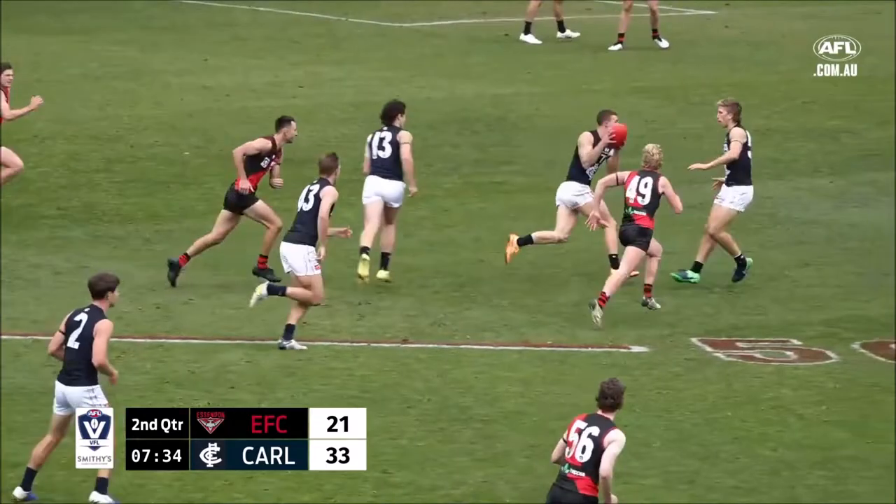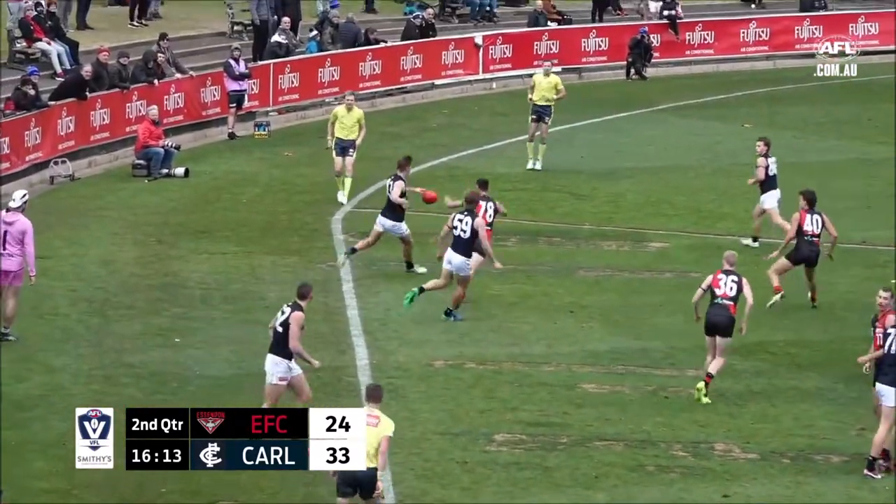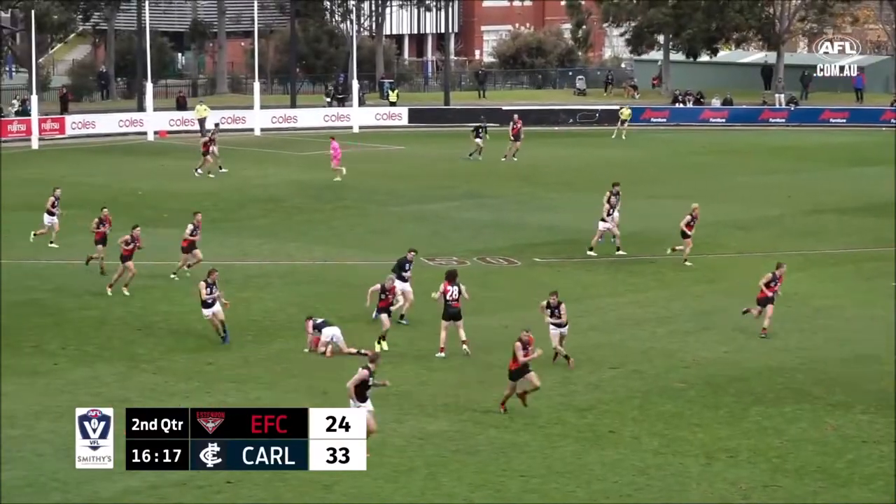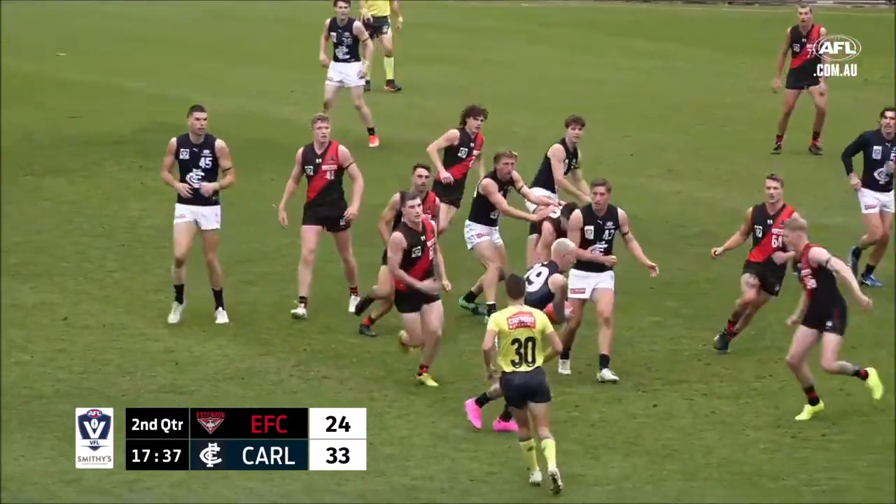Waterman left it behind — silly smart play. Durden up to the wing, Attlee threw it on the boot to Setterfield. Nice grab there for the Blues — can they get it out of there?